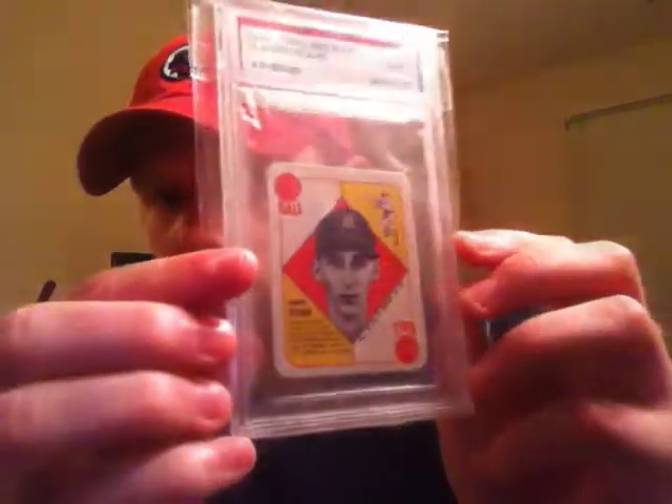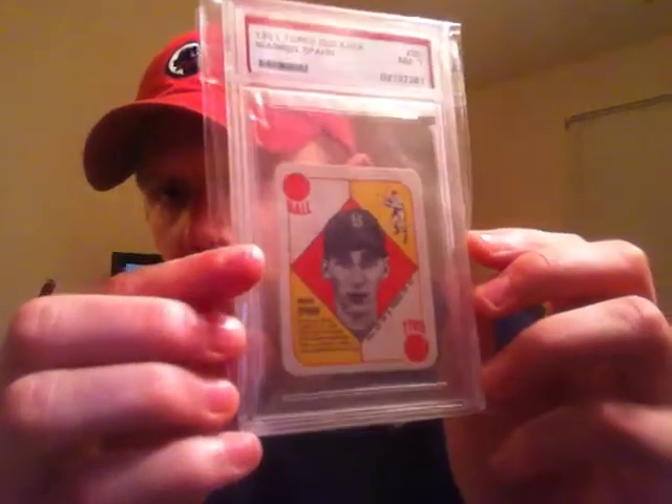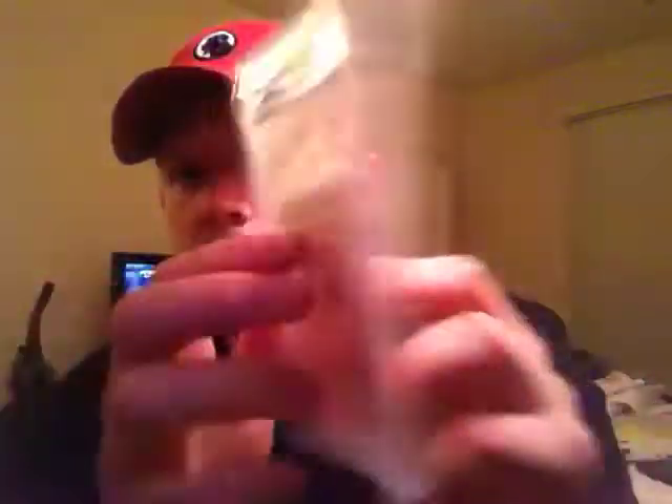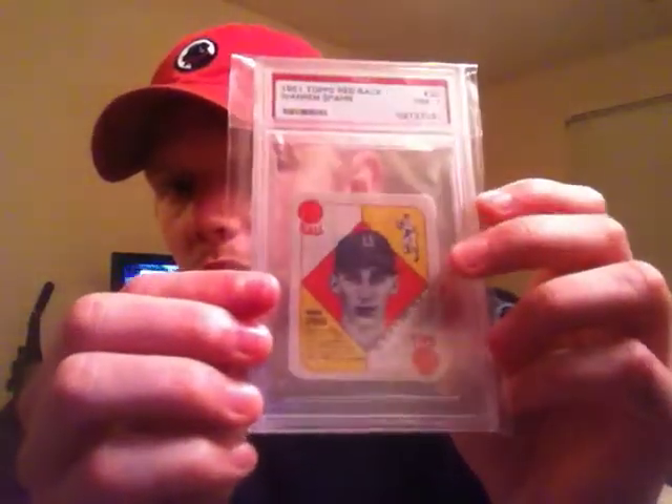Anyways, enough rambling and complaining — nobody wants to hear it. I've got three graded card pickups. This first one is for the Warren Spahn Registry set. It's a 1951 Topps Redback PSA NM 7. This is an upgrade — I'll show you the grade there: seven. Awesome looking card. I know Jason put this set together with his father, so he's familiar with it. The one I had before was a six, so this is an obvious upgrade.